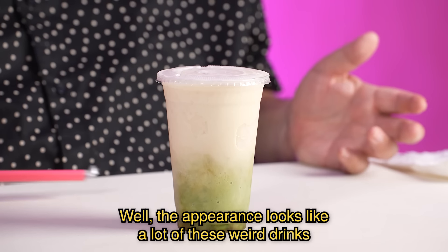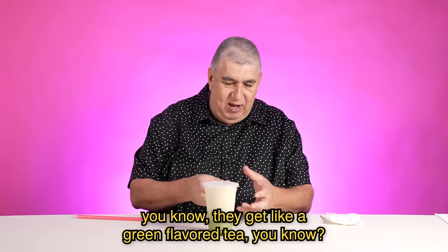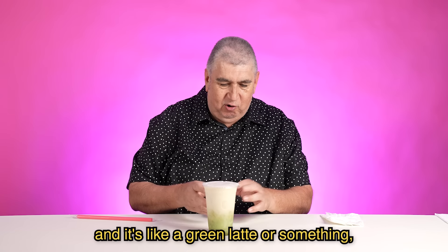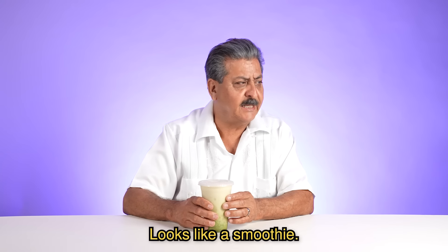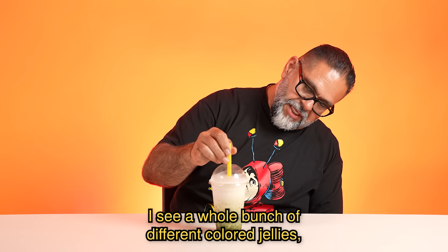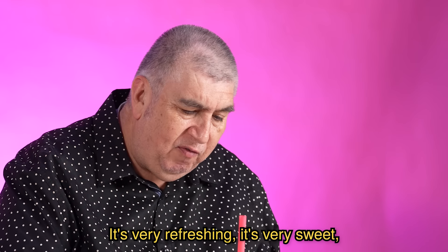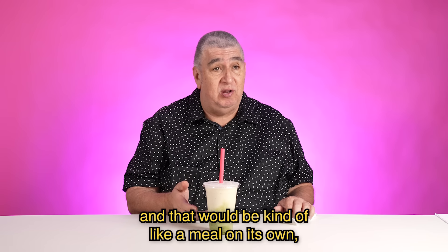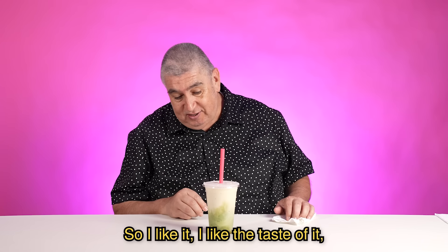The appearance looks like a lot of these weird drinks that my students come into class with — like a green-flavored tea, or boba, or a Starbucks green latte. This looks like a malteada. Interesting look — it's kind of slushy. I see a whole bunch of different colored jellies, almost gelatin in there. It's very refreshing. It's very sweet, not overpowering sweet. You could have this alone and that would be kind of like a meal on its own because it's very filling and fulfilling. I like it — I like the taste of it.